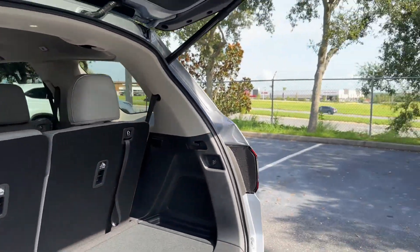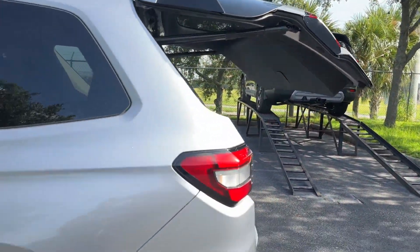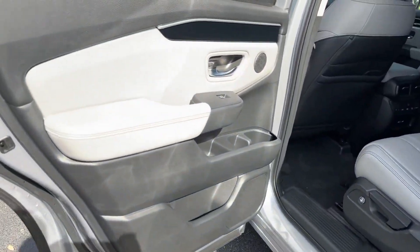Wi-Fi hotspot. Satellite radio. Navigation. Premium sound system. Multi-zone air conditioning.